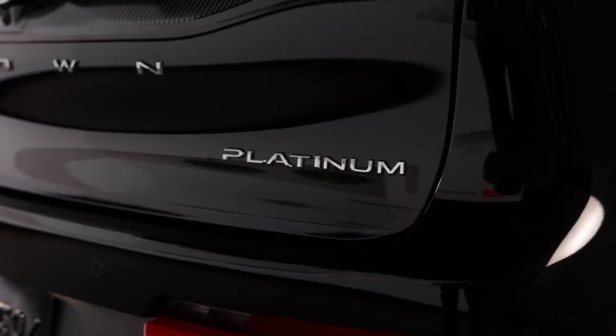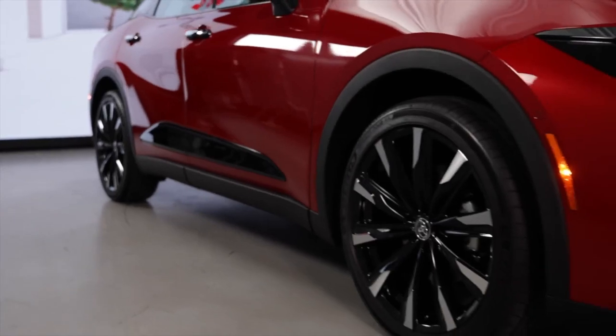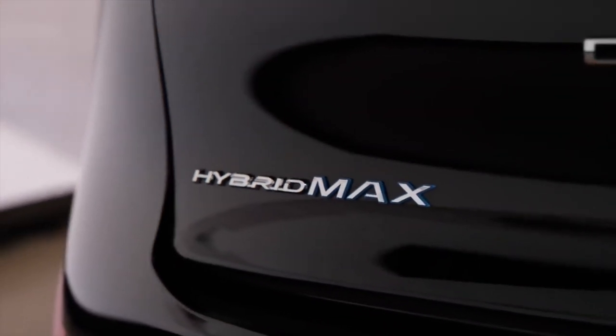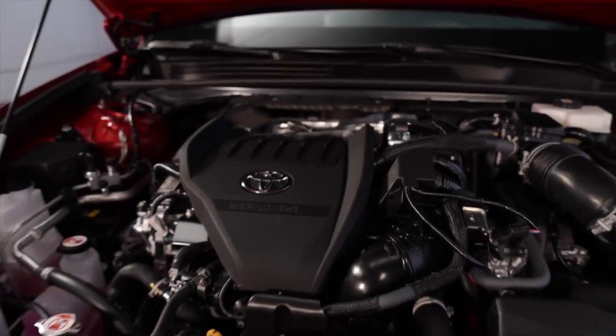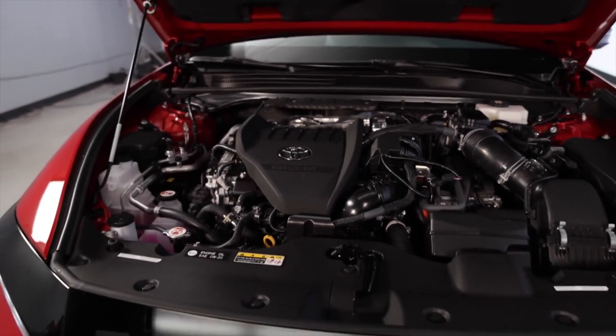However, it isn't electric. And when questioned whether it was possible that there would be an electric Crown, it was said that the carmaker has no plans to use the TNGA-K platform of the Crown with electric drivetrains in the United States.